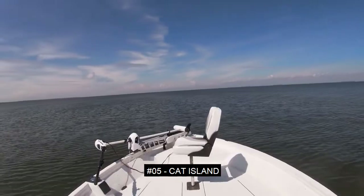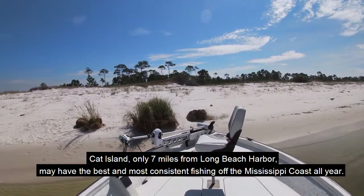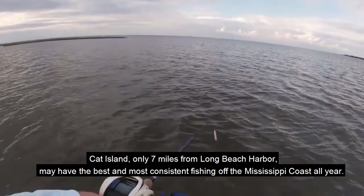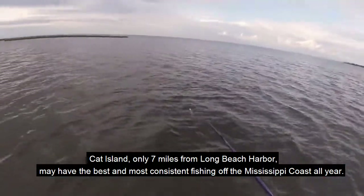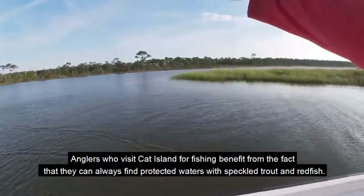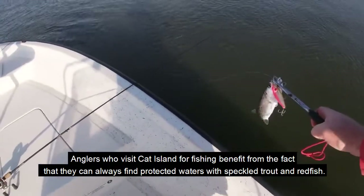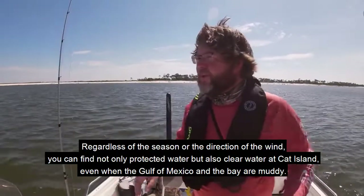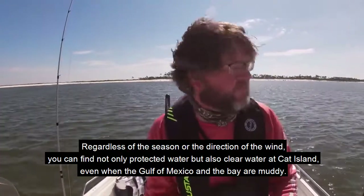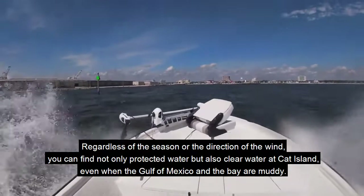Number 5: Cat Island. Cat Island, only 7 miles from Long Beach Harbor, may have the best and most consistent fishing off the Mississippi coast all year. Anglers who visit Cat Island for fishing benefit from the fact that they can always find protected waters with speckled trout and redfish. Regardless of the season or the direction of the wind, you can find not only protected water but also clear water at Cat Island, even when the Gulf of Mexico and the Bay are muddy.